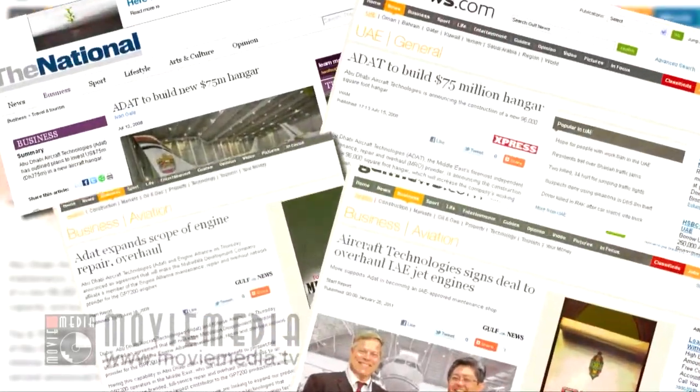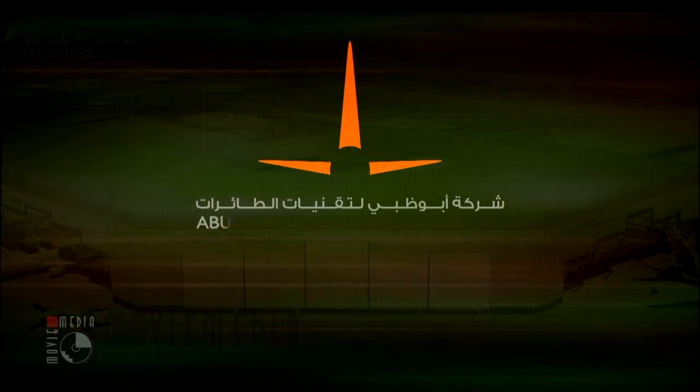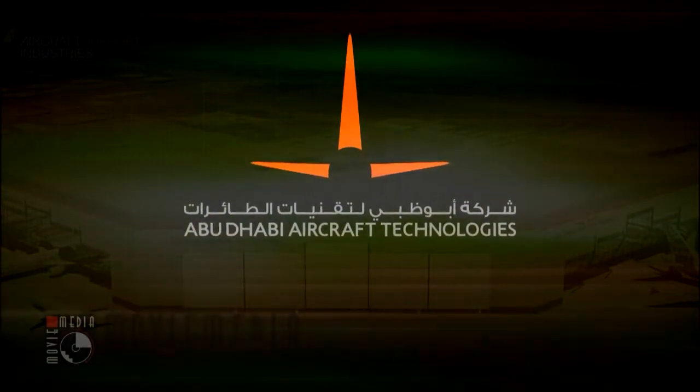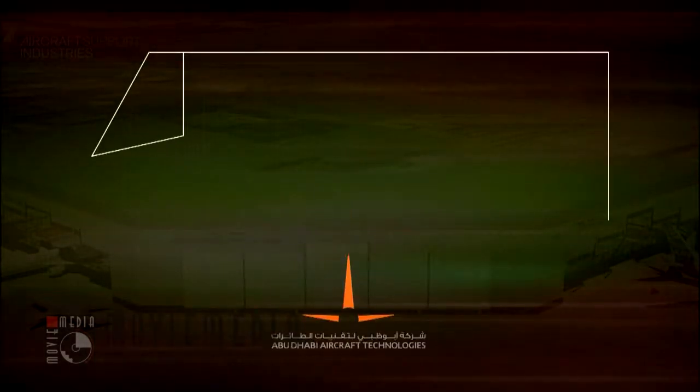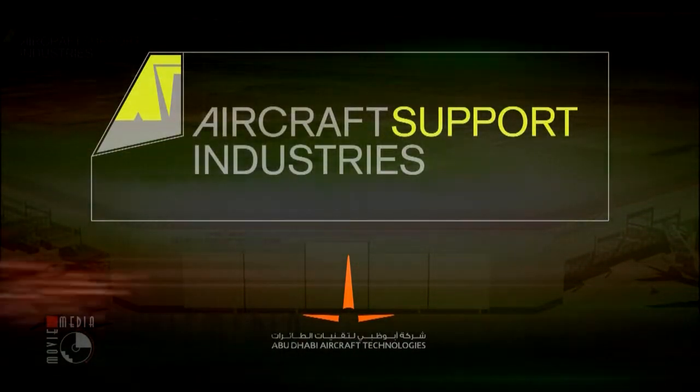To meet the fast-growing demands of the MRO sector, Abu Dhabi Aircraft Technologies, ADAT, awarded Aircraft Support Industries the contract to build the prestigious Hangar No. 6.